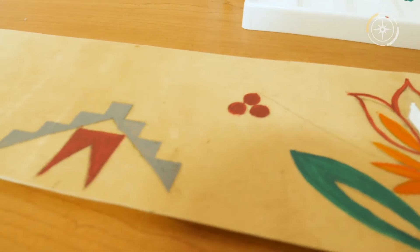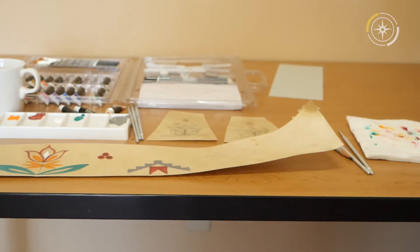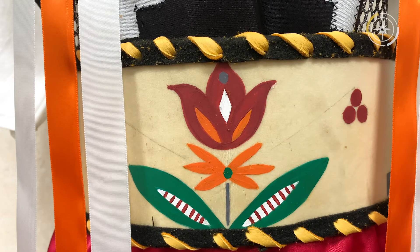Right here, this is called Parfleche. It's rawhide. They use a dye to scrape off the fur and all that, and then they basically just dry it out, stretch it out, and it comes as a big piece. What I did was cut it into the belt shape and then the hair ties and the earrings.